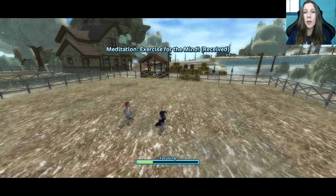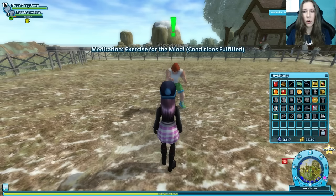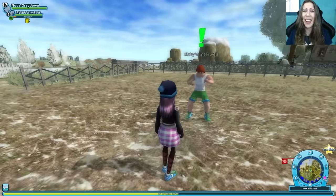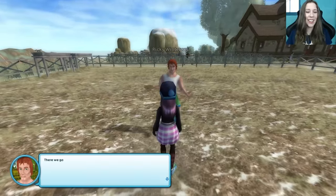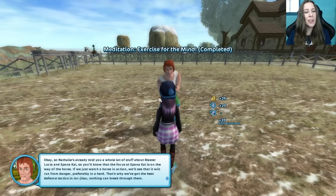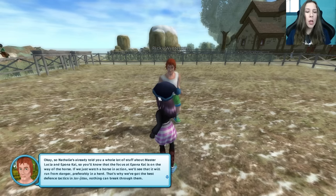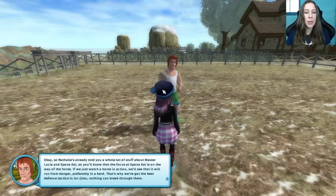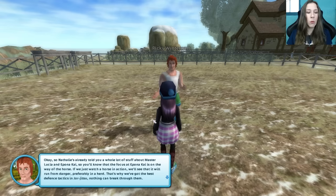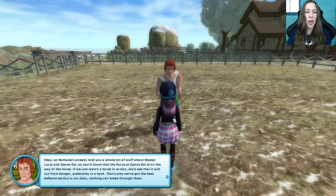I didn't put my sports shoes on — I guess that worked. Do we get sports shoes? Yeah, here they are — oh, we look awesome. There we go. I feel focused and ready to go. Nathalie's already told you a whole lot of stuff about Master Lucia and Eponakai, so you'll know that the focus of Eponakai is on the way of the horse. If we just watch a horse in action, we'll see that it will run from danger, preferably in a herd. That's why we've got the best defense tactics in yor-jitsu.